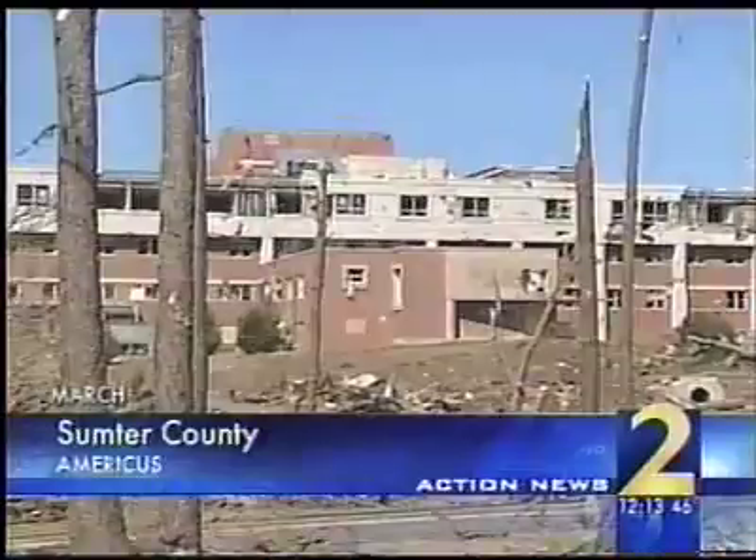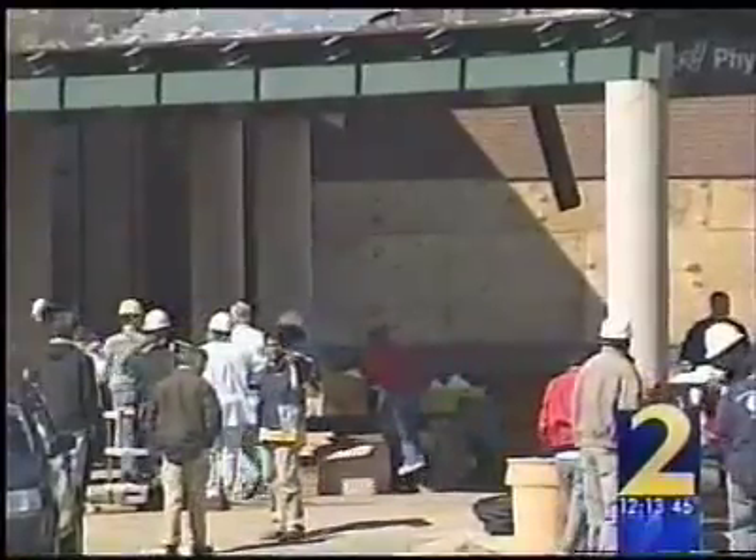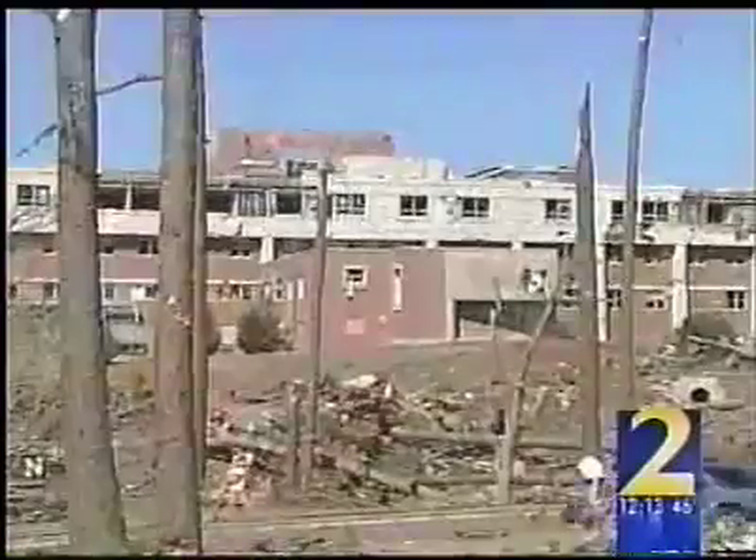Crews are set to demolish a Georgia hospital this afternoon that a tornado destroyed earlier this year. Workers will tear down what's left of Sumter Regional Hospital in Americas. Last March's storm blew out hospital windows and flipped cars over in the parking lot. Officials were able to safely evacuate all patients. A new hospital will be built in the area.